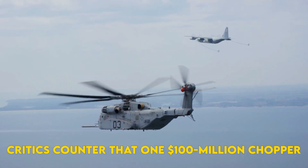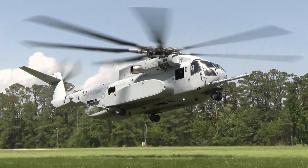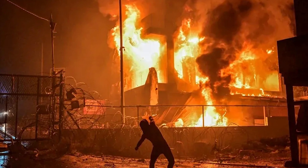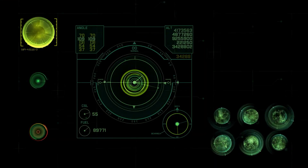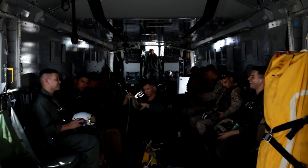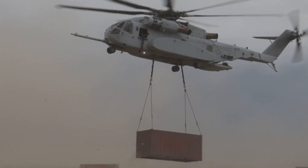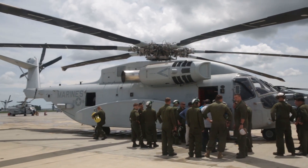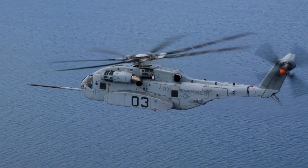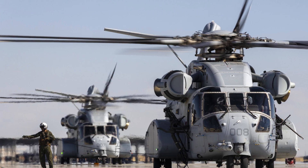Critics counter that a $100 million chopper is a juicy radar target. Proponents reply that brute lift buys options no algorithm can replace — evacuating embassies under fire, retrieving a crashed F-35 engine from a jungle clearing, or inserting a radar jammer pallet onto a reef to blind enemy missiles. The debate mirrors a century-old question: is the best strategy to spread risk across swarms, or to wager on a few giants capable of extraordinary feats? From swampy Vietnam evacuations to tomorrow's maritime kill chains, the CH-53 family has survived because war keeps inventing tasks too heavy for anything else. Each new variant raised the stakes.